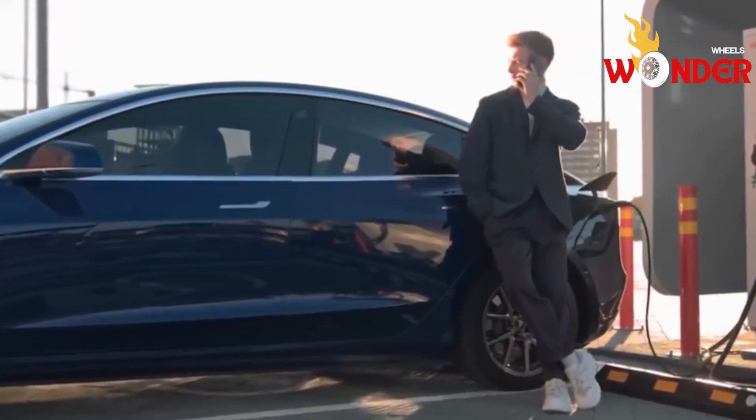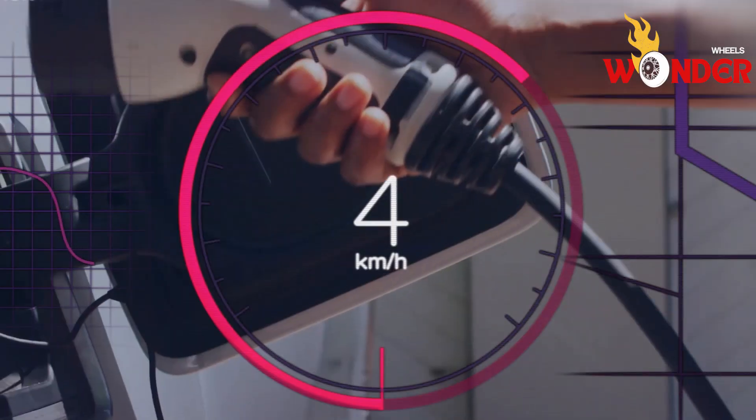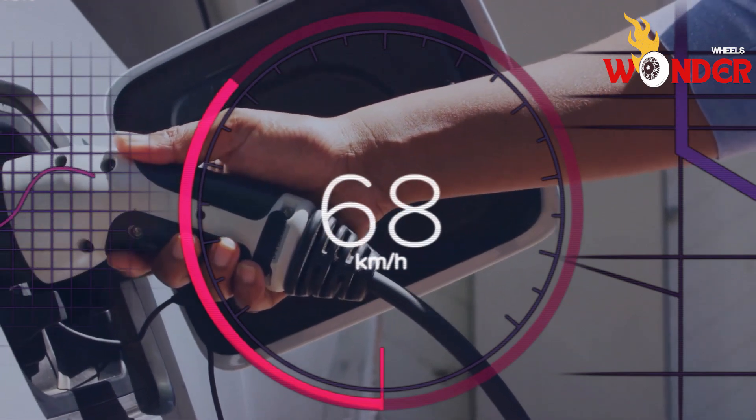Previously, people thought it would be impossible to have EVs that could charge as quickly as filling up a gas tank. However, BYD has proved them wrong with their new ultra-fast charging technology.